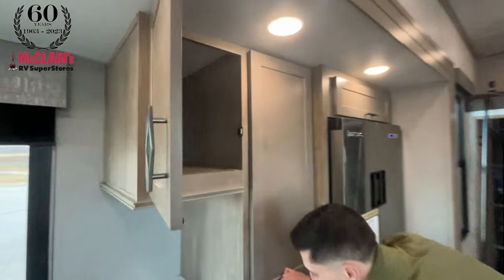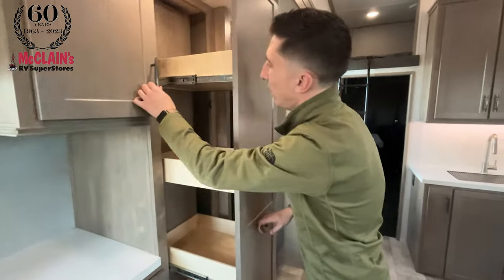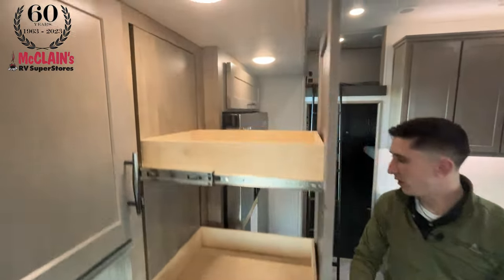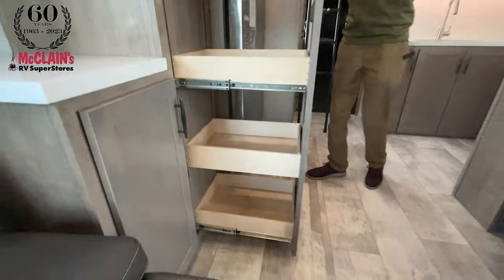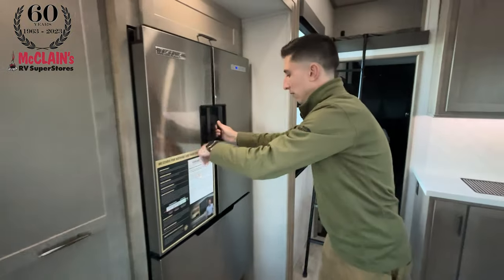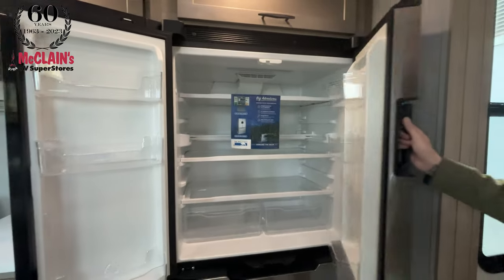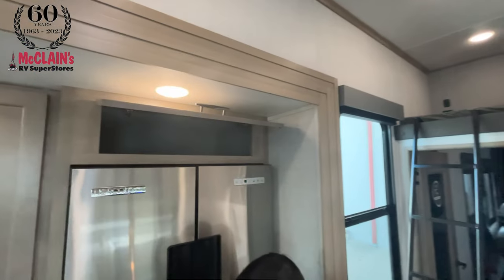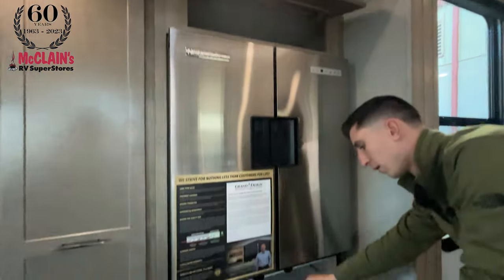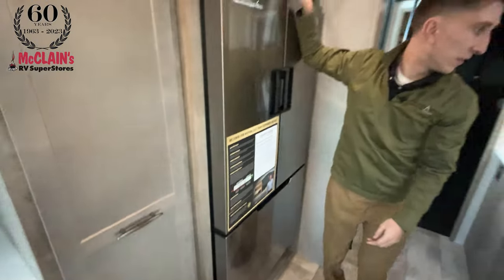When we're talking about storage space in the kitchen, there is no shortage. Something else new on 2024 Grand Designs — these awesome magnetic drawer catches just give it a great tactile feel. Huge pull-out pantry, and when you're in this kitchen space getting stuff in and out of this massive Nor-Cold fridge, you're really able to utilize every inch of this open-concept living plan. Plenty of storage up top as well.